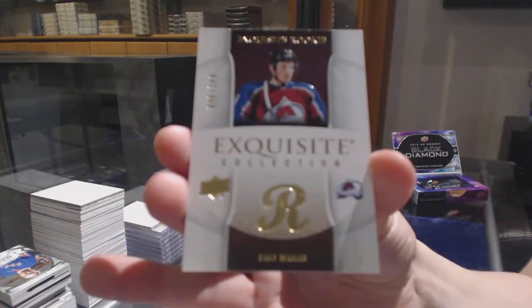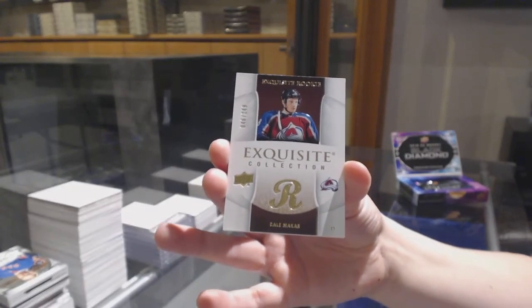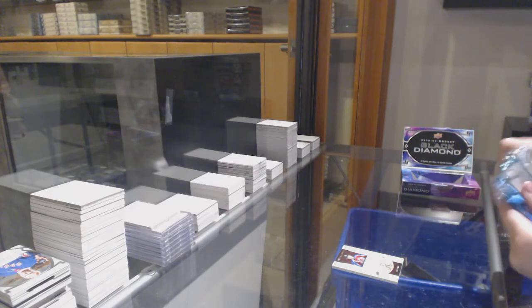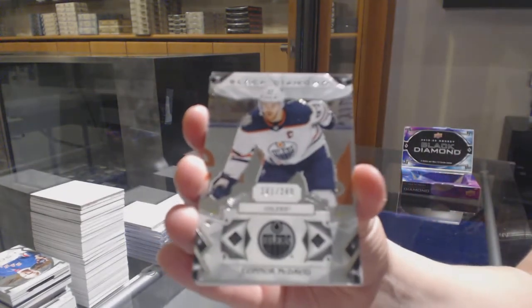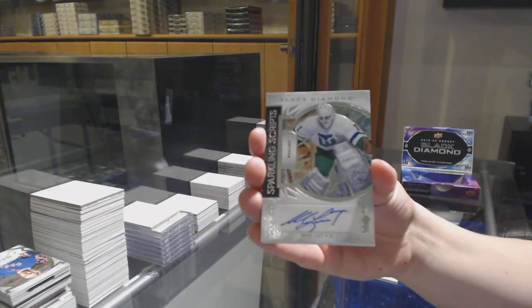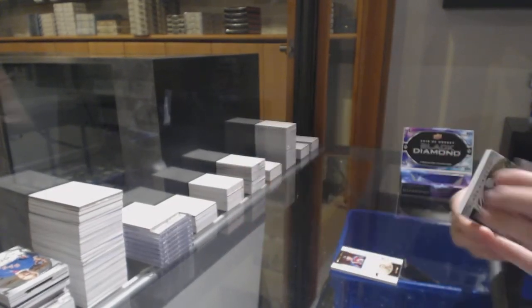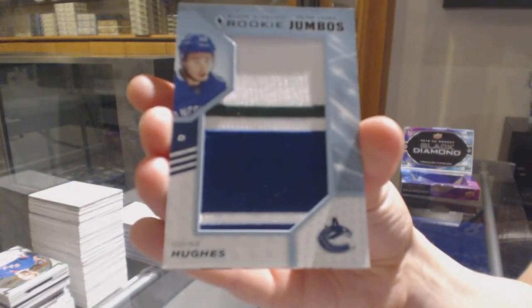We've got an exquisite rookie number to 249 for Colorado, Cale Makar. We've got a base card number to 249 for the Oilers, Connor McDavid. Sparkling Scripts auto for the Hurricanes, Mike Lute. Rookie Team Logo Jumbos for Vancouver, Quinn Hughes.